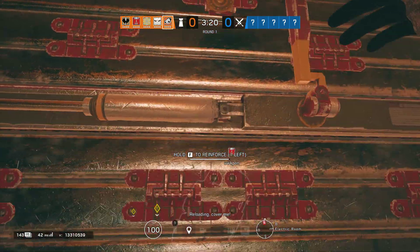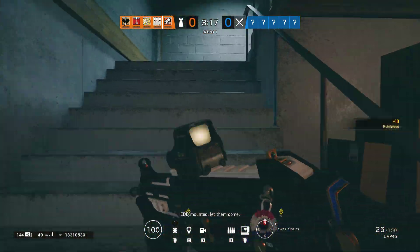Reloading, cover me. EDD mounted, let them come.